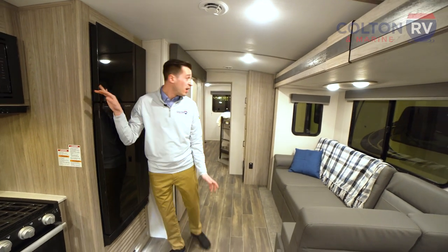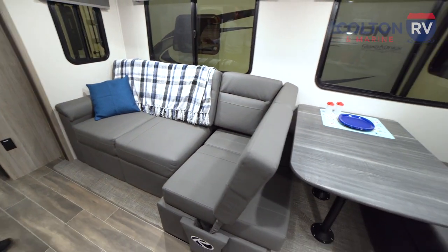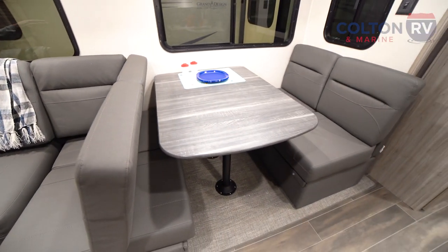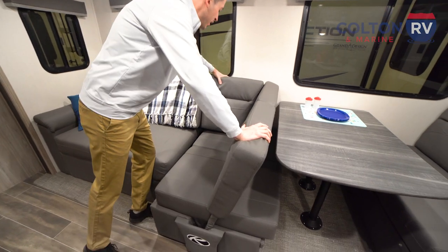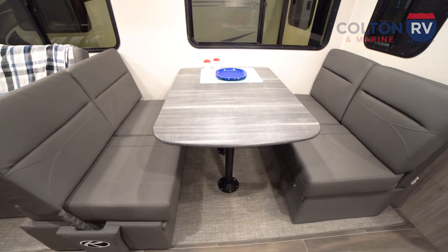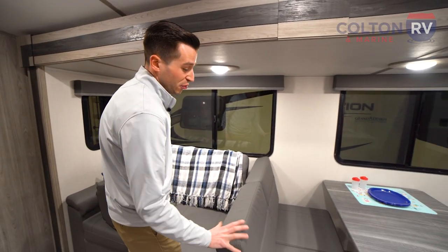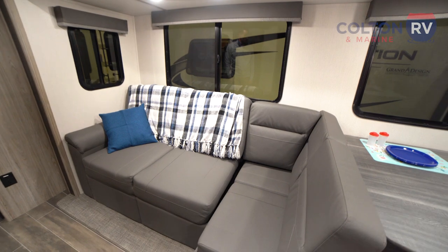Directly across from the kitchen, on what Keystone calls their super slide, is this awesome sectional sofa slash booth dinette. Right now the couch is set up as a comfortable sectional sofa with plenty of room for the family to relax, but the dinette only seats two. Keystone added this convertible bench — all you do is move it out of the way, and it easily converts so now you've got room for four at the dinette. So when it's time to have a meal you've got room for four, and when it's time to relax or watch a movie, you've got the full sectional. Really big booths — that's really cool.